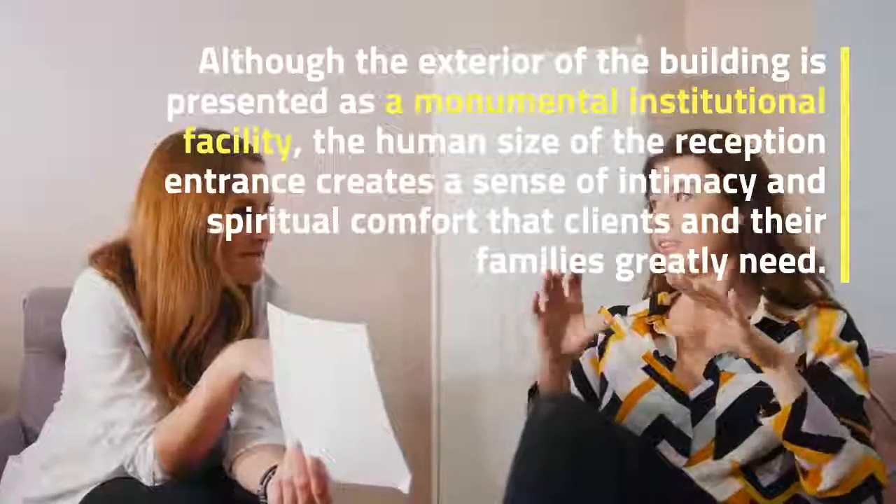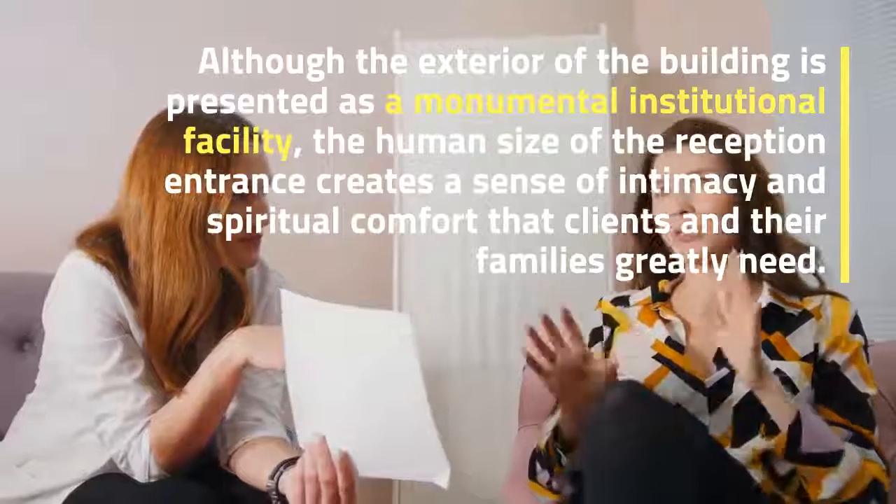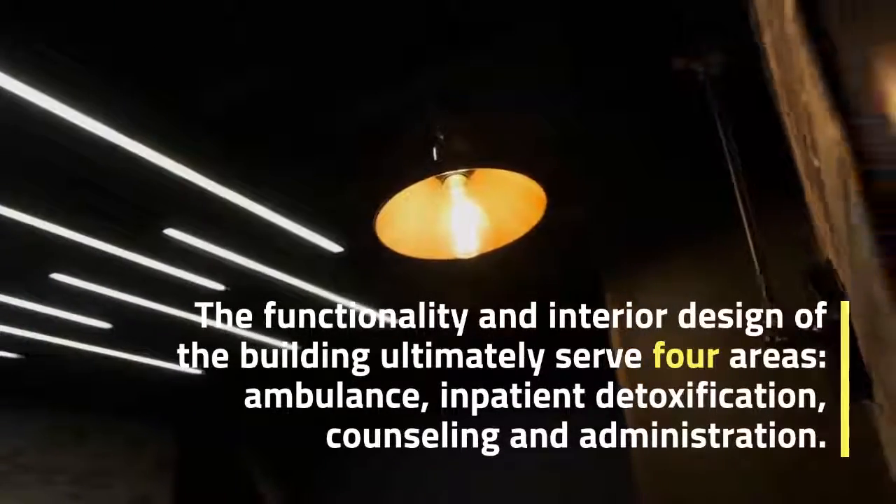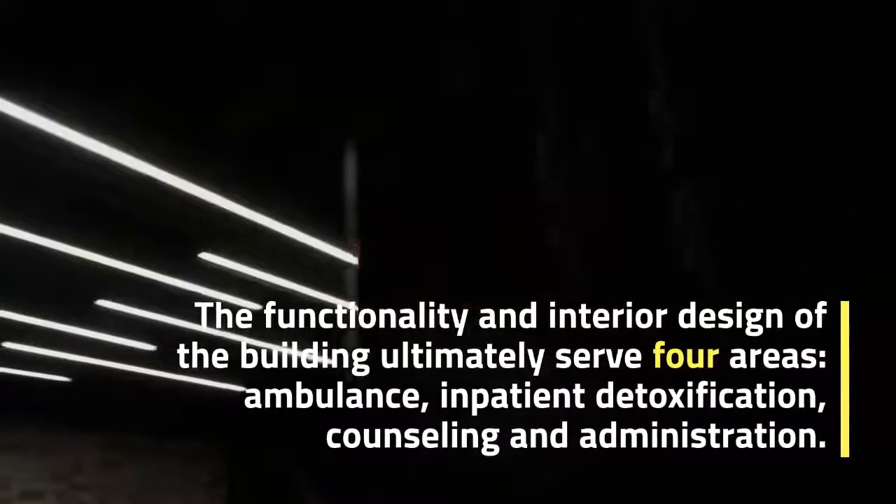While the use of stone and mass of the building represents a strong government presence, although the exterior of the building is presented as a monumental institutional facility, the human scale of the reception entrance creates a sense of intimacy and spiritual comfort that clients and their families greatly need.